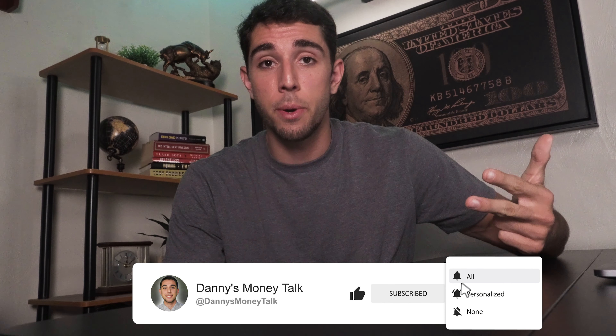If you are interested in more Fidelity videos, I will leave a link to my entire playlist in the description of this video. Thank you all for watching, and don't forget to hit that like, subscribe, and notifications button for future money talk content.